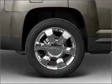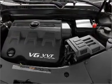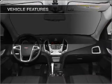Brake safely with the anti-lock braking system. Indulge in the comfort of heated seats. Pamper yourself with memory settings. And with these notable features, you won't want to miss out on the opportunity to own this amazing ride.